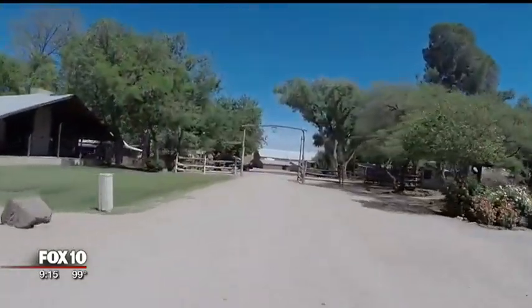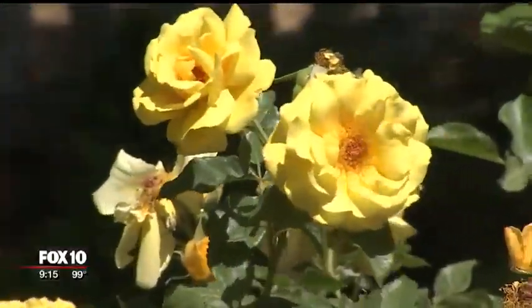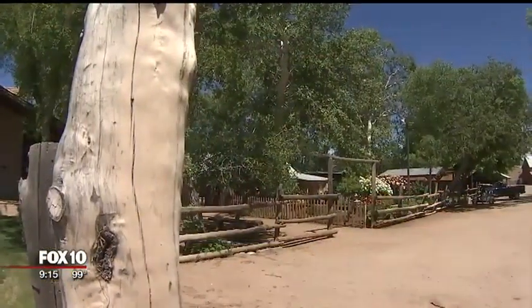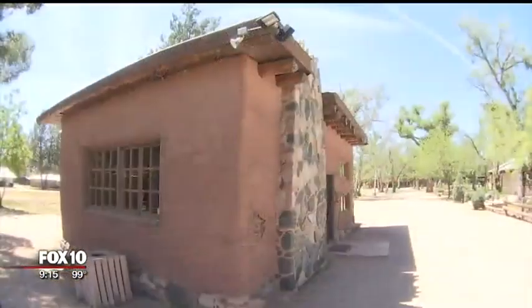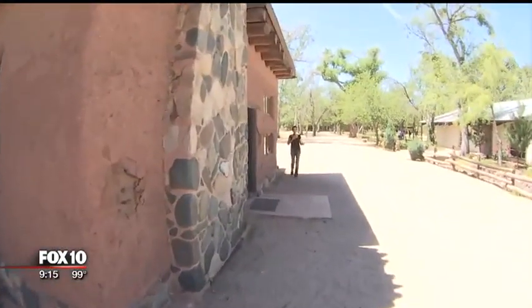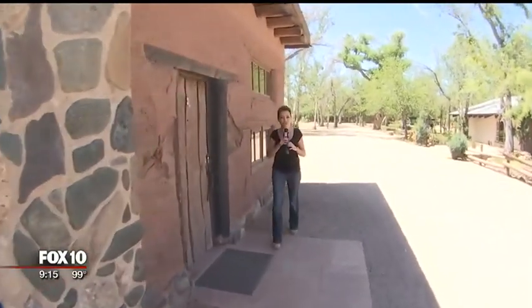Down a long, dusty road, about an hour north of Phoenix, lies an oasis where flowers grow and quaint cabins line the property. A former cattle ranch turned boarding school, Orme School started as a necessity in the late 1920s, partially out of the need for the Orme family, who owned the ranch, to educate their children and the ranch hands' children.